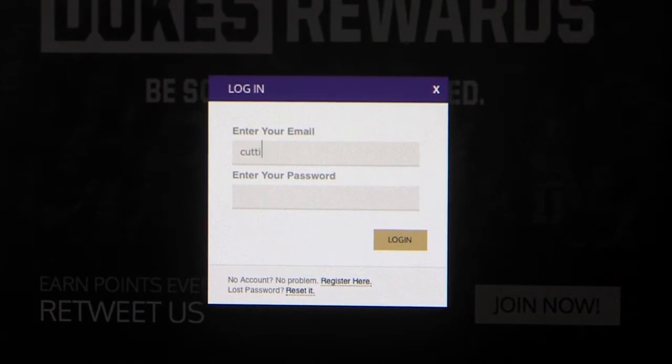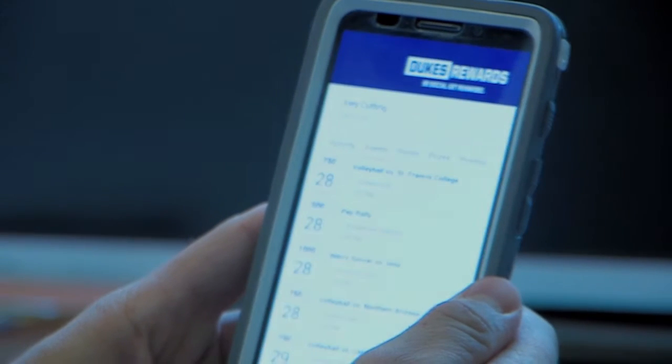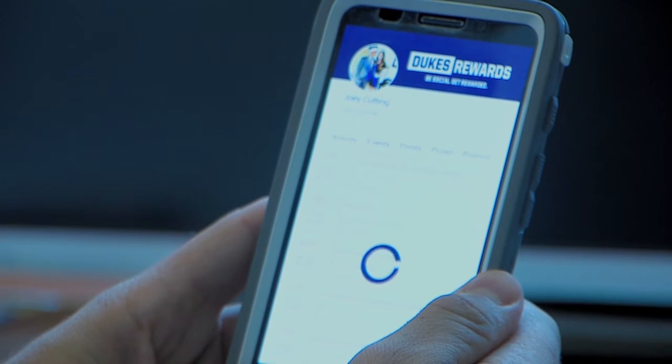First, log on to rewards.jmusports.com on any computer and download the Dukes Rewards mobile app from the Apple or Google Play Store.